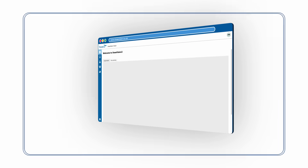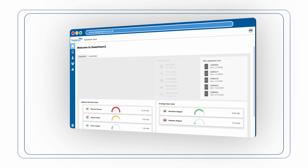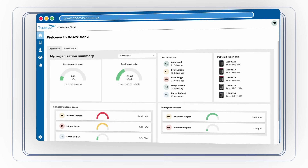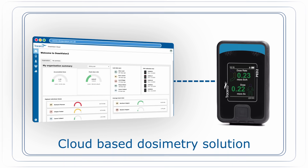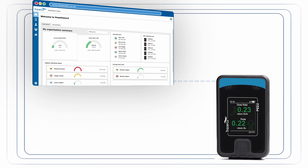So let us introduce DoseVision 2, an innovative cloud-based dosimetry solution from TracerCo that works seamlessly with the TracerCo PED2, our next-generation electronic dosimeter.